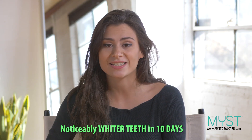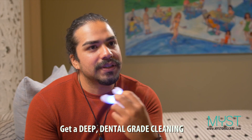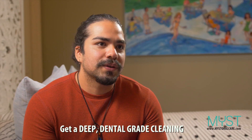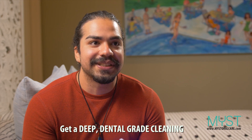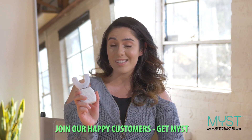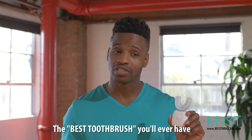Within 10 days, I already noticed my teeth have been noticeably whiter. Tip of your teeth, deepen your gums, just all around. Definitely a breakthrough as far as brushing your teeth. MIST toothbrush oral care is the best investment I have ever made. So this is the best toothbrush I've ever invested in.